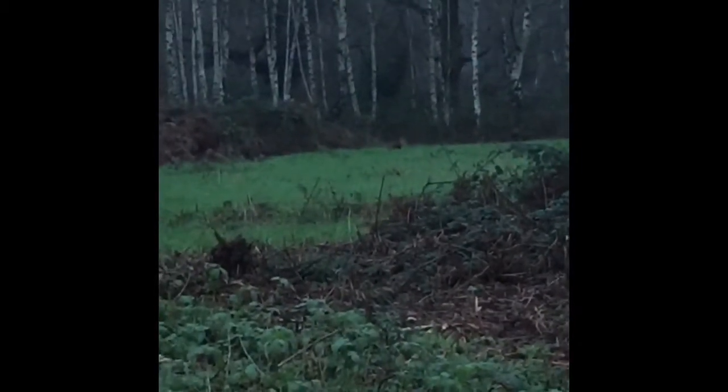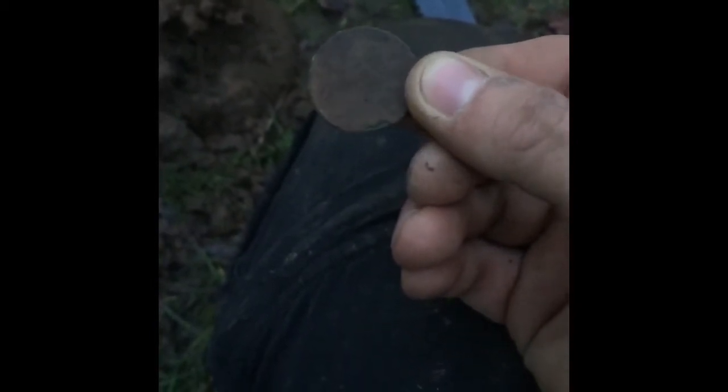Hey guys, it's starting to get dark now so I haven't got long left. Just coming along the track — there's a nice flat bit just there. I don't know if you can see but I can see it and it's another Vicky. I'll give it a clean up and show you later.